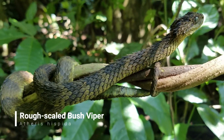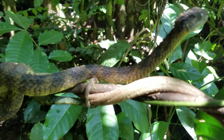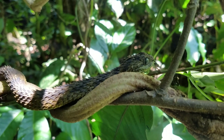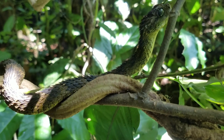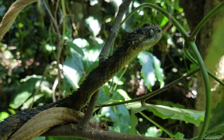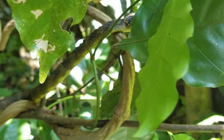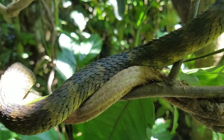This is the rough scaled bush viper. We just found this snake sitting about 9 feet up on a tree, and he was basking trying to warm up from all the rain and cold we had this morning. This is such an amazing snake — not only in the way that it looks with those really rough scales, but also because of their interesting habit of feeding on snails, which is really interesting for a viper. This was one of our top targets for the trip to Uganda and we are so excited to have the opportunity to see this snake. Just look at that thing.